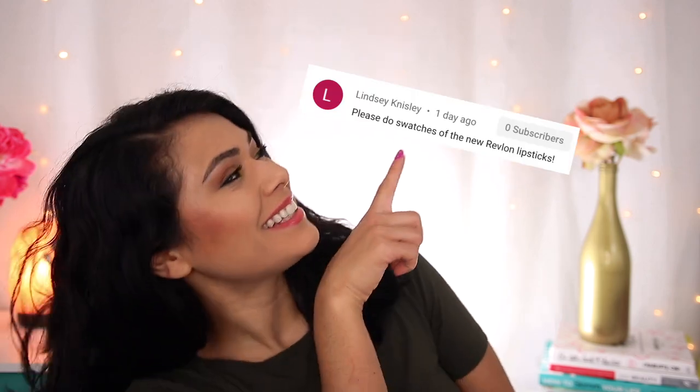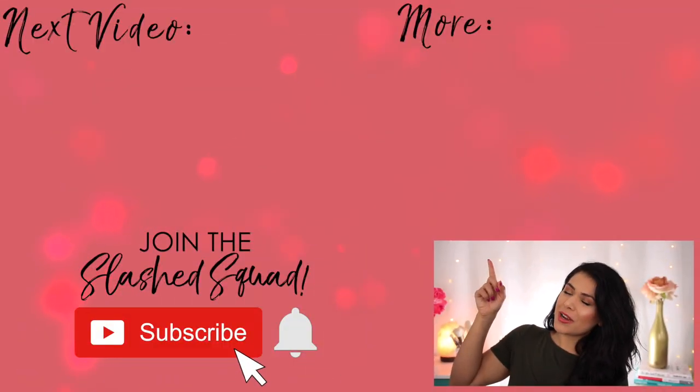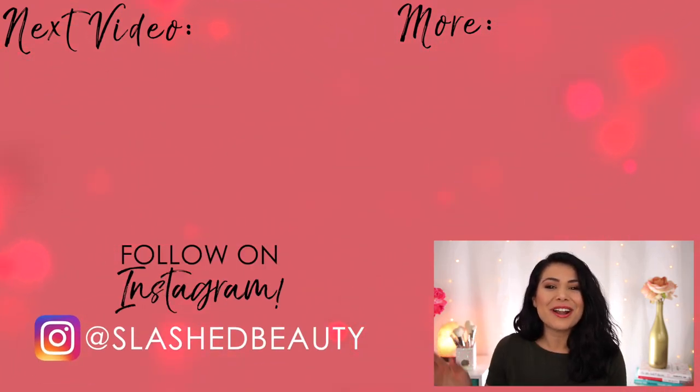Tell me your favorite shade that I swatched in the comments below, and do you think this product would work for you? Today's shout out goes to Lindsey — thanks for being a member of the Slashed Squad. Join me in the next video where I tried a bunch of new drugstore makeup from Nyx, Hard Candy, and Revlon. I'll see you over there. Bye!